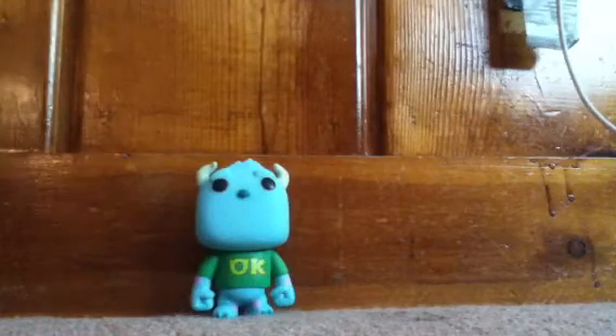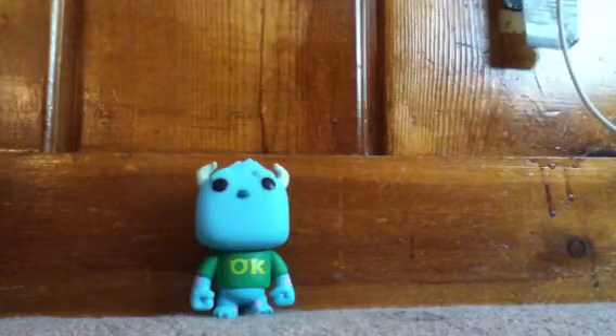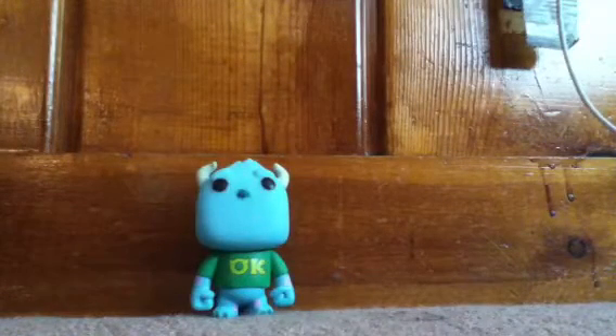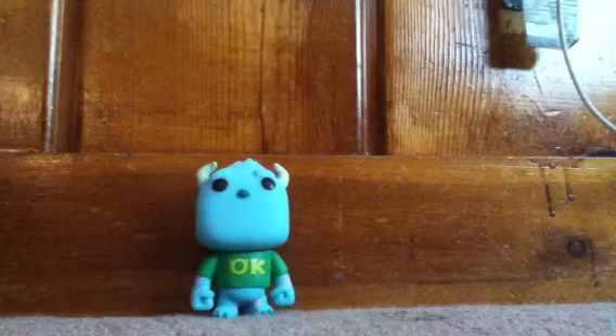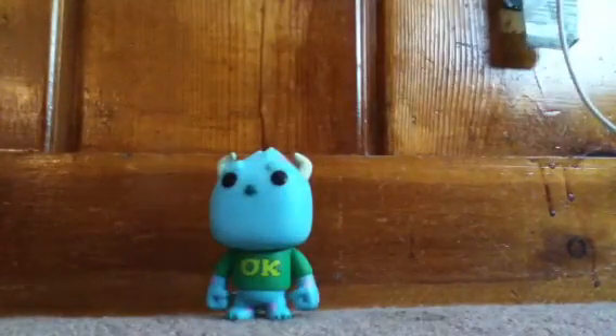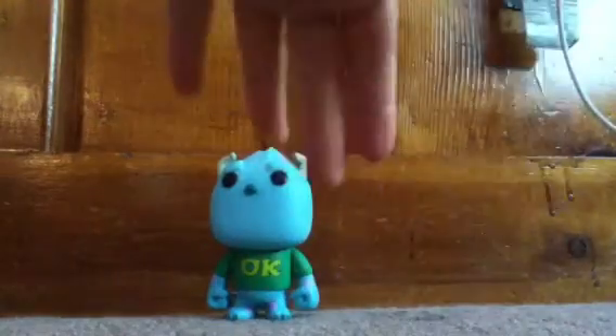We'll see it in the review video, so click right there if you wanna see the review — it'll be in this corner. I absolutely love them, they're so adorable. I'll show you the rest in the review video. Bye, don't forget to click if you wanna see the review.